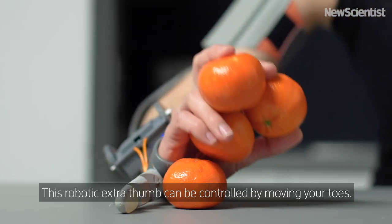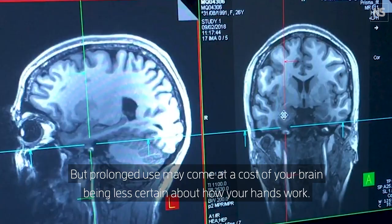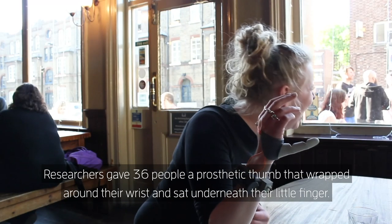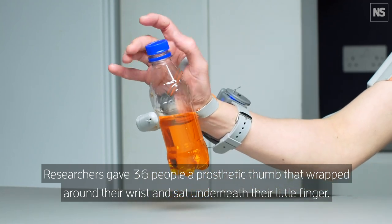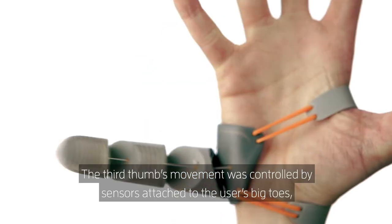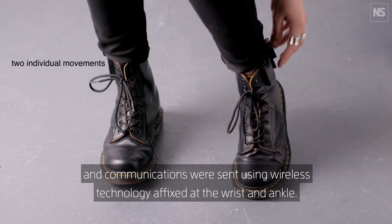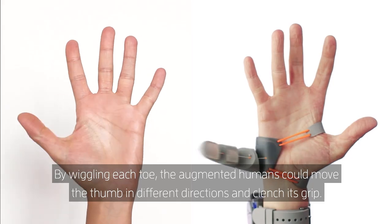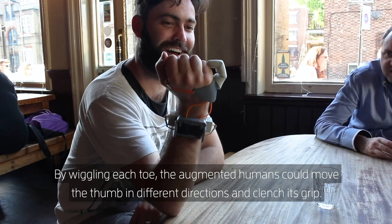This robotic extra thumb can be controlled by moving your toes, but prolonged use may come at a cost of your brain being less certain about how your hands work. Researchers gave 36 people a prosthetic thumb that wrapped around their wrist and sat underneath their little finger. The third thumb's movement was controlled by sensors attached to the user's big toes, and communications were sent using wireless technology affixed at the wrist and ankle. By wiggling each toe, the augmented humans could move the thumb in different directions and clench its grip.